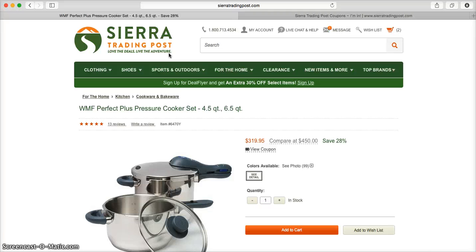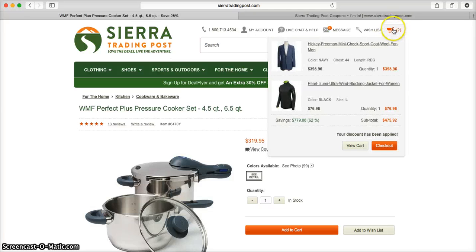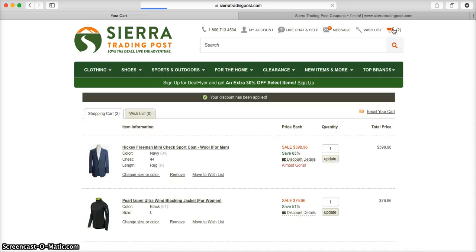But once you're ready to check out, all you need to do is go to the top right hand corner and click on the little orange cart. From there you'll be taken directly into the shopping cart where you can view everything that you had added while you were shopping.